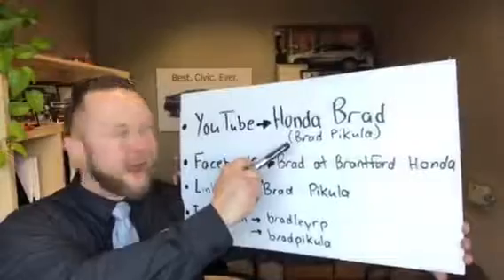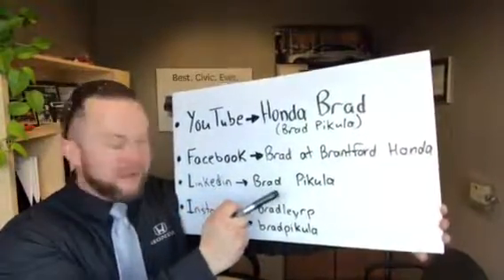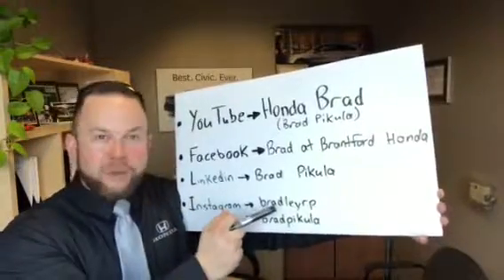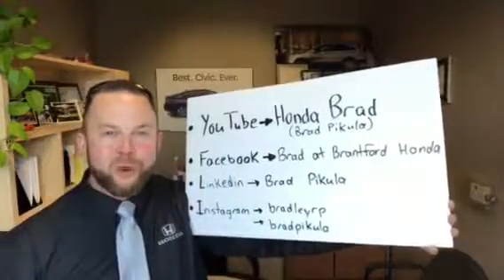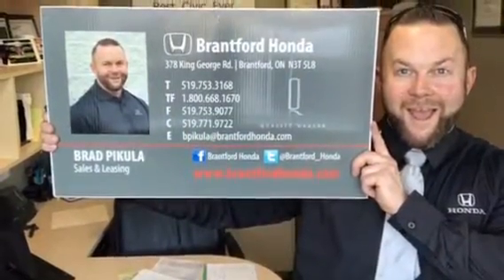Hey guys, don't forget to check me out on YouTube at Honda Brad, Brad Pakula on Facebook at Brad at Brantford Honda, LinkedIn at Brad Pakula, and Instagram at both BradleyRP and Brad Pakula. Hope you enjoy the videos!